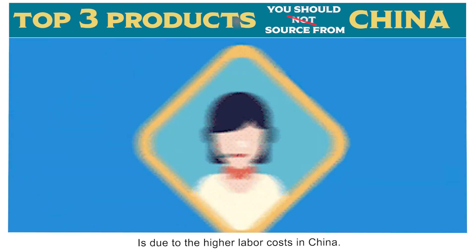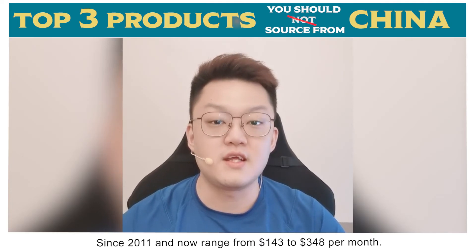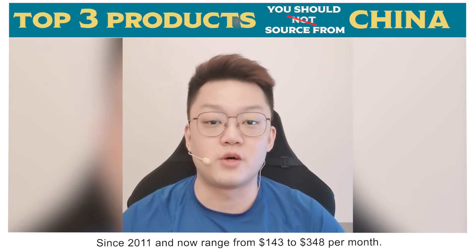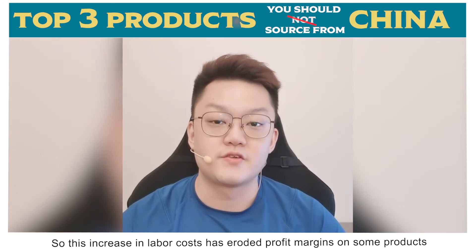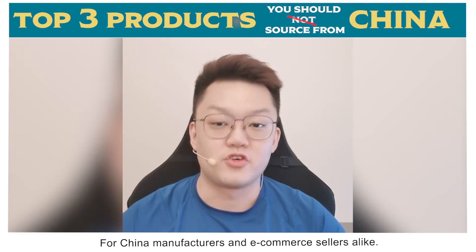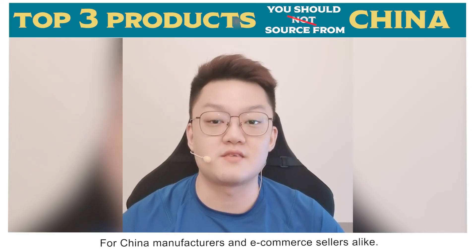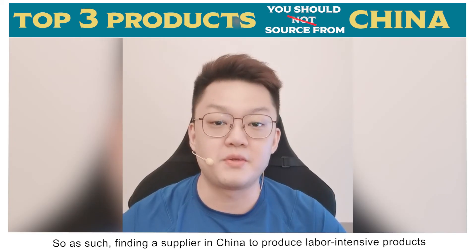Another concern when importing labor intensive products is the higher labor cost in China. China's minimum wages have increased over 60 percent since 2011 and now range from $143 to $348 per month. This increase in labor cost has eroded profit margins on some products for China manufacturers and e-commerce sellers alike.